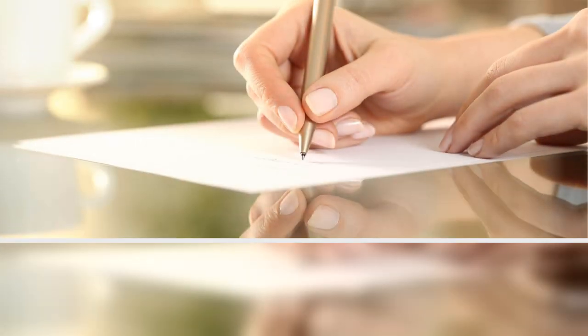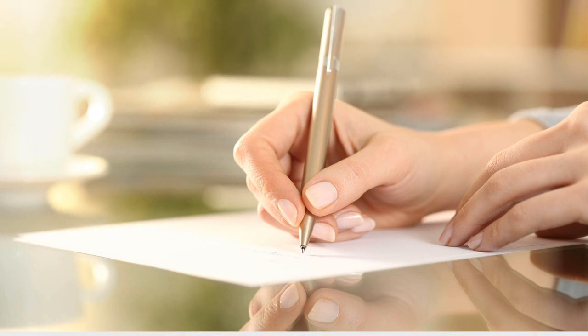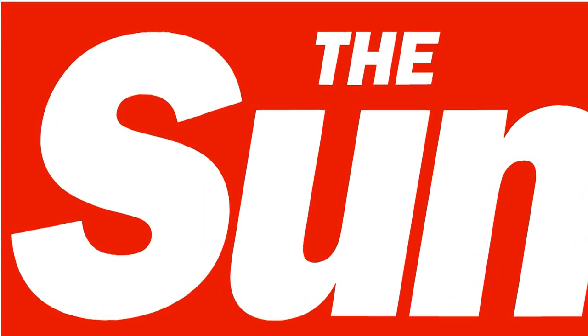Pen and paper tests are often used by a GP to diagnose Alzheimer's, and require a person to draw a shape such as a star or a clock face from memory. The less able they are to do it, the more likely they have dementia.